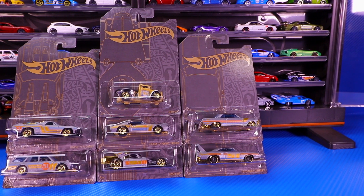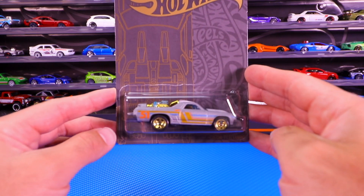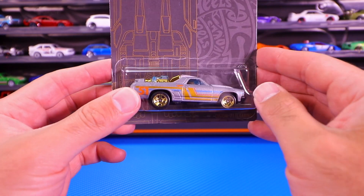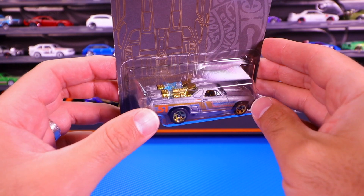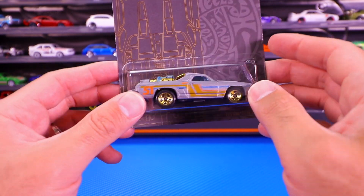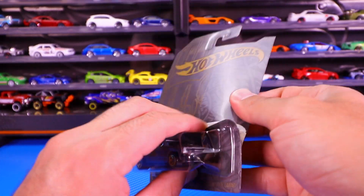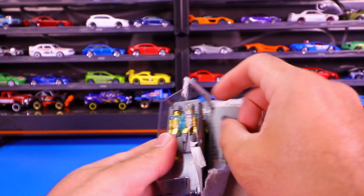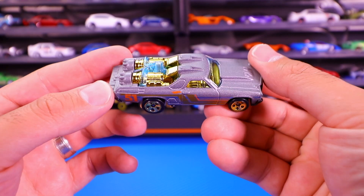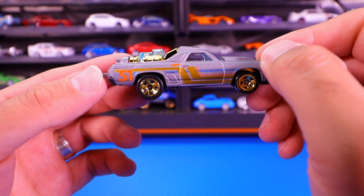Our first car is the custom 1971 El Camino. Check that one out — looks really nice. I love the paint job on all these cars; it's like a matte finish gray with gold, and they call it a satin chrome type of set. We can see the back of it looks really cool. Let's go ahead and pop this one open — super shiny, showing through all that engine and everything.